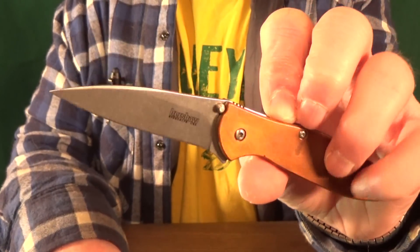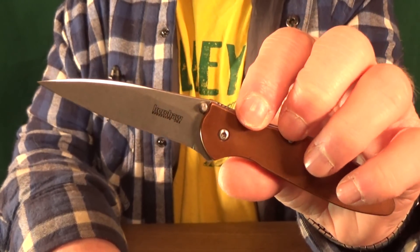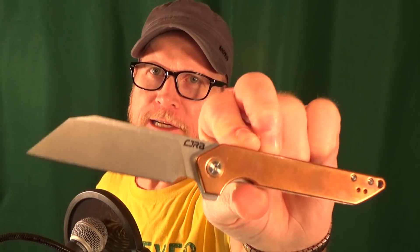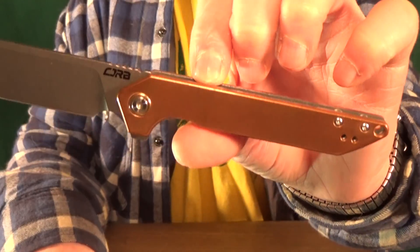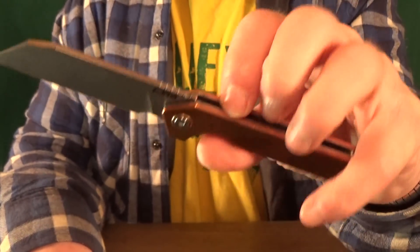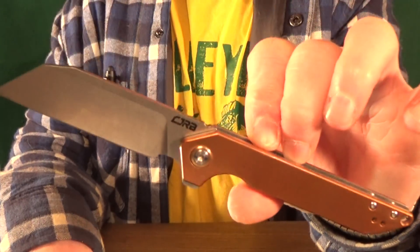How about number 27 from Kershaw? That's the Leek — a big seller for Kershaw right here. This really is more like a scalpel than anything else, which I guess for a knife is a compliment, but it's absolutely a light duty knife and without question one of the best slicers that I own. Number 26, how about from CJRB — it's the Rampart. They described the handle as ergonomic, which I guess if you consider a straight handle ergonomic, okay. I got this with copper scales thinking it was a good idea, because I always wanted a boat anchor that I could use to cut stuff.